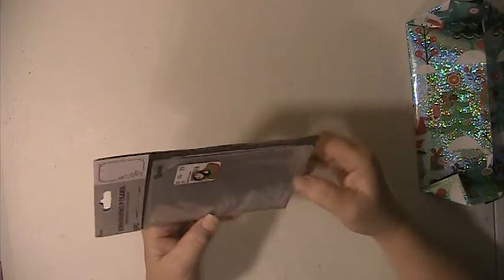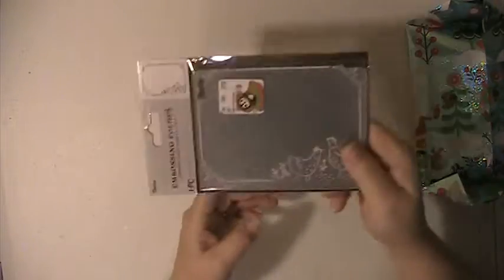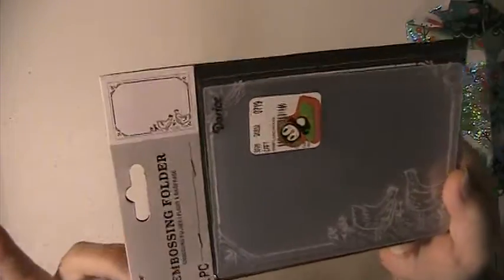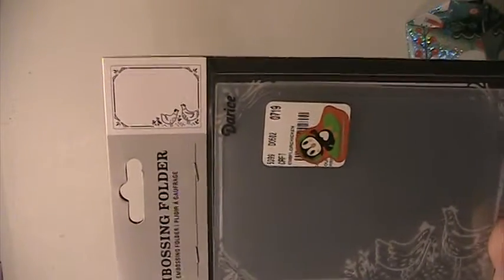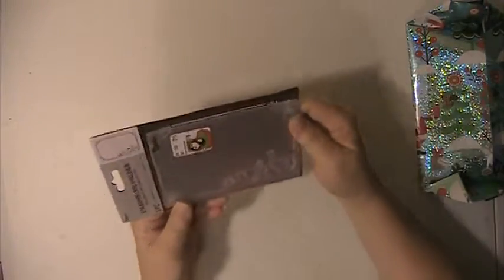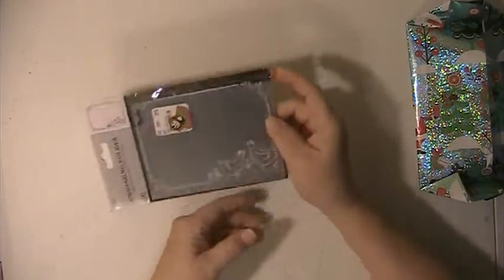These are so cute! C has sent us this embossing folder, and as you can see, it's chickens — see the chickens, how cute is that! Thank you so much, C. I love this, it's so cute. If you guys have any questions or comments, please leave them down below.